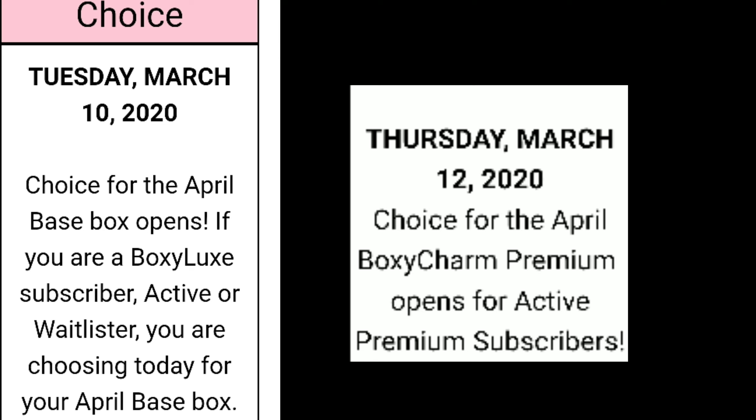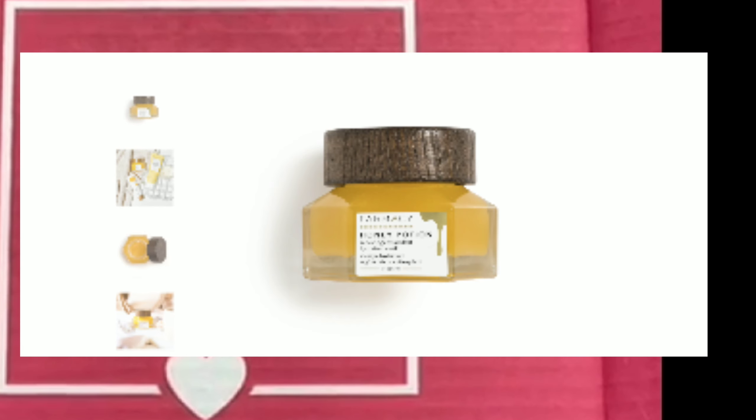For the choice: Tuesday March 10th 2020 is going to be the choice for the April base box, and only if you are a Boxycharm base subscriber — active or waitlister — and you are choosing the April base box. For Thursday March 12th, the choice for the April Boxycharm Premium opens for active premium subscribers.